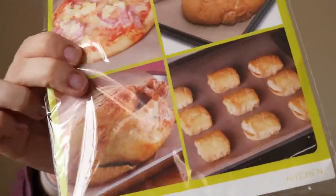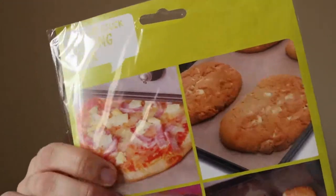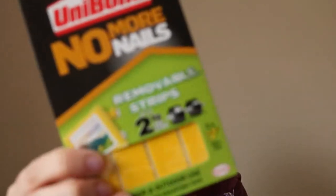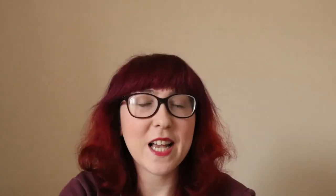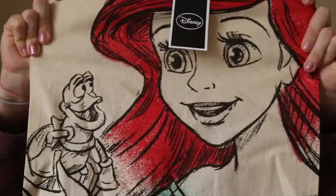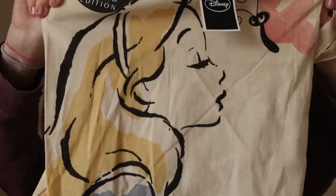I picked up this cooking liner — I use these all the time and they're ideal for pizzas or whatever because they're non-stick. I also got a charging cable for my phone, and these UHU No More Nails removable strips — there are five in the pack. The last few items are Disney, and they are quite popular. They have Disney tote bags, so I picked up this one and also an Alice in Wonderland one.